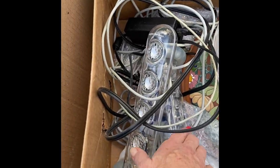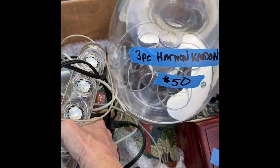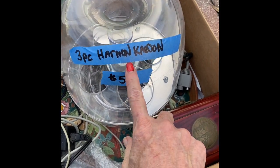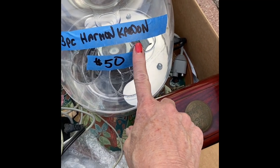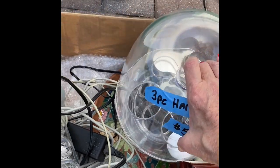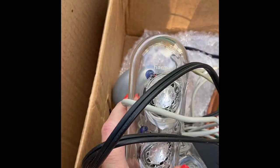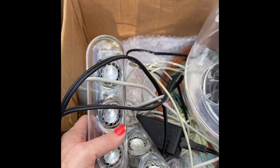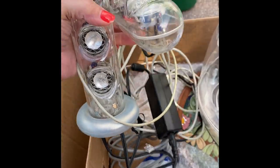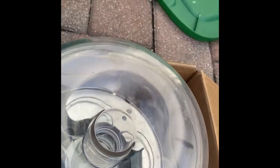I saw this thing — didn't know what it was — but it is a speaker system that hooks into the computer. I got it for thirty dollars; it's called Harman Kardon. They go for about two hundred dollars on the internet. A lady who has a record store said if it doesn't work, bring it to her and she'll fix it or buy it. For thirty bucks I'll put it in the dusty rose and hopefully somebody will come get it.